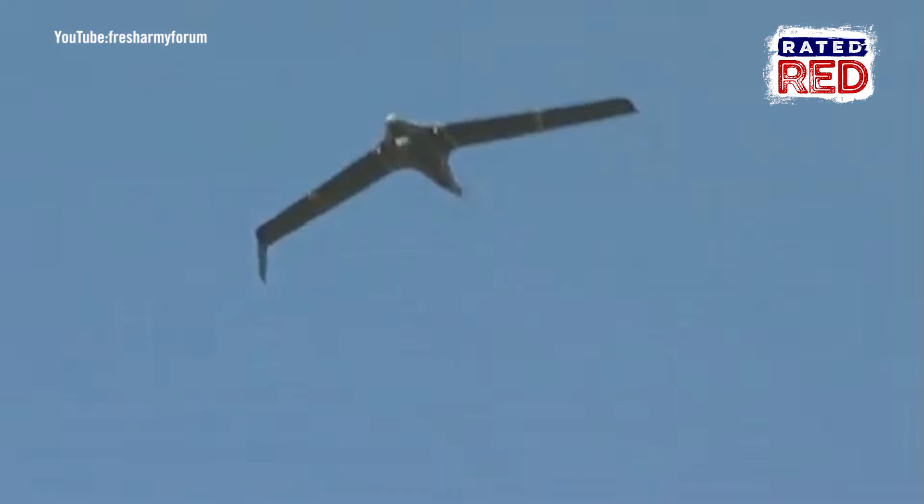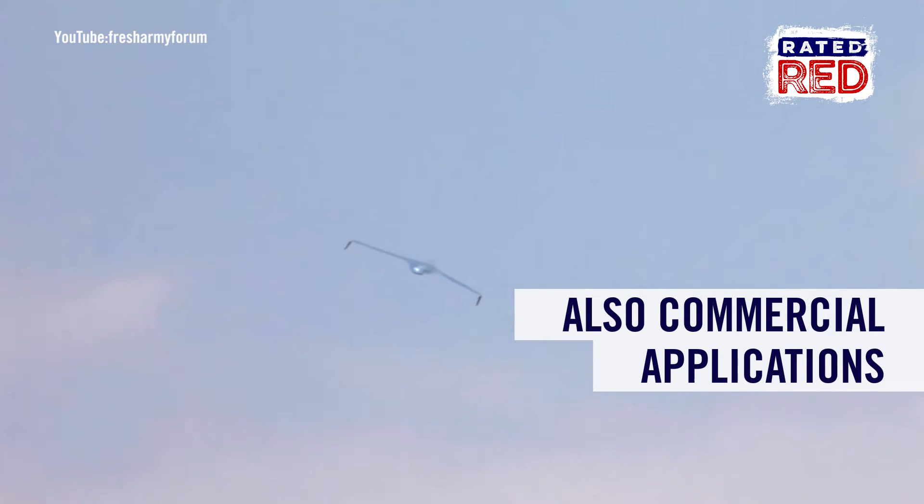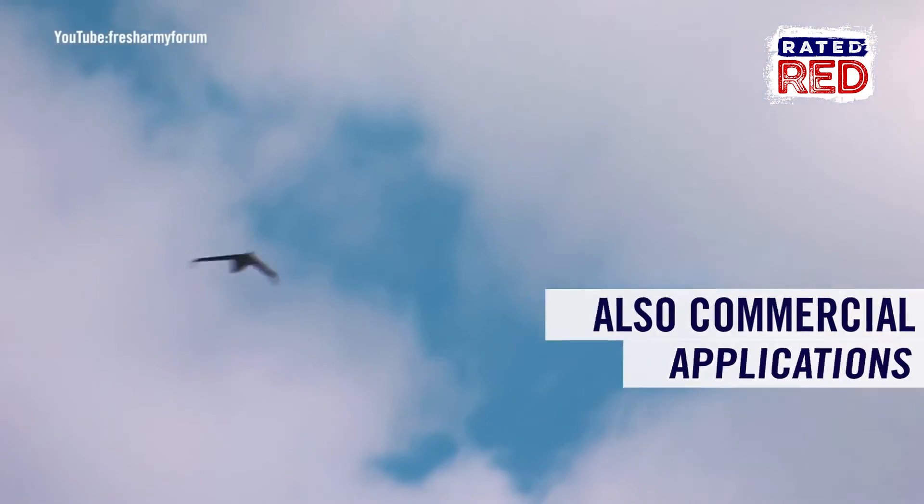It has commercial applications as well. The BirdEye can be used to monitor oil and gas lines, as well as rapidly survey disaster areas.